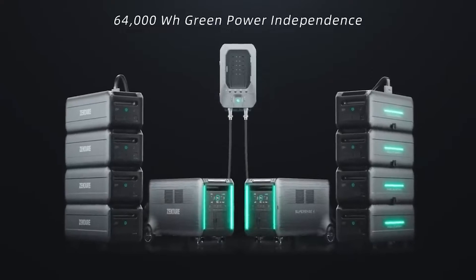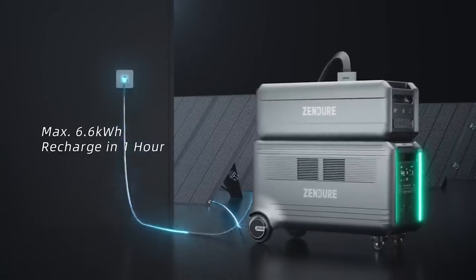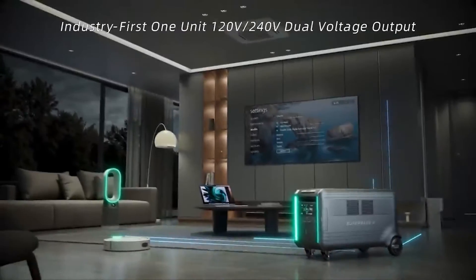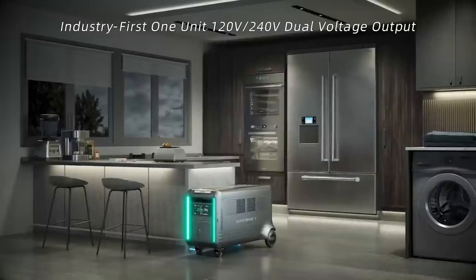With a maximum output of 3,800 watts per unit and the ability to daisy chain two units for 7,600 watts, this system is ideal for industrial applications. A variety of outlets, including those for cars and standard wall outlets, are available at the generator.